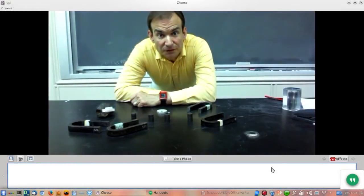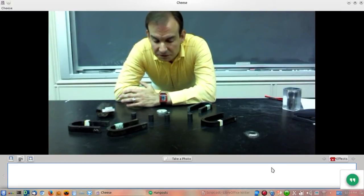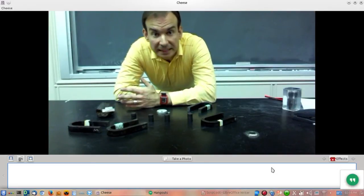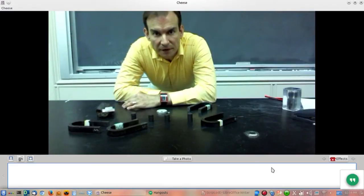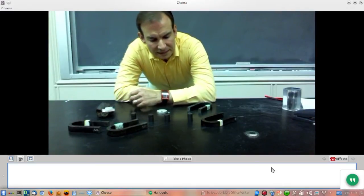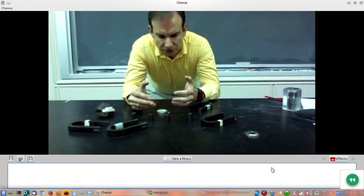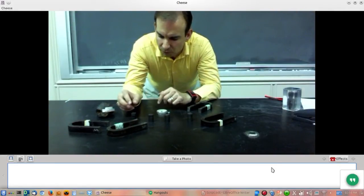Magnets. How do those freaking things work? We have written records going back to 400 BC or so from cultures such as the Chinese or the Greeks in the ancient world that describe what we now know as the magnetic phenomenon. This is simply an attractive or repulsive force between two seemingly inanimate objects that have no physical contact with one another.